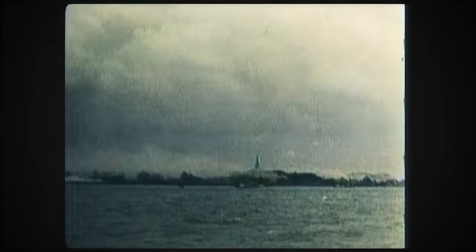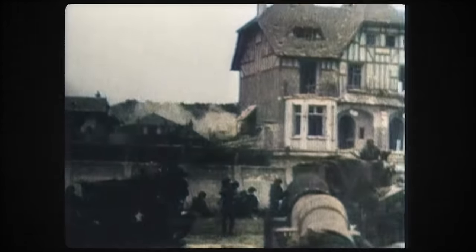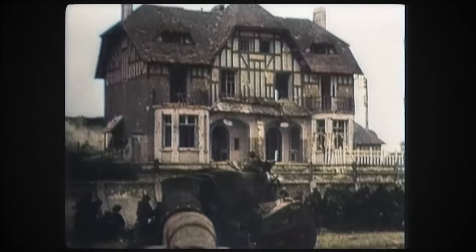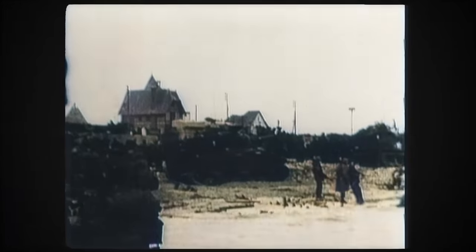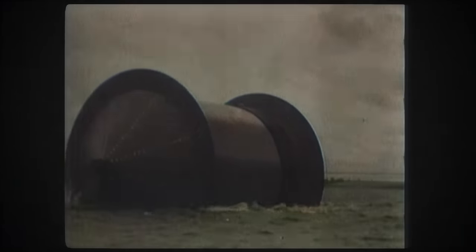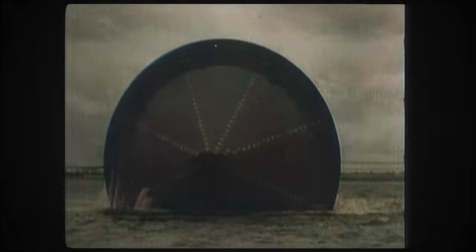D-Day 1944: the invasion of France and the great test for Operation Pluto. The responsibility for laying the great lengths of pipe was borne by the Royal Navy, whose pipe-laying drums, known as HMS Conundrums, were soon engaged in laying the first petroleum supply line across the English Channel.